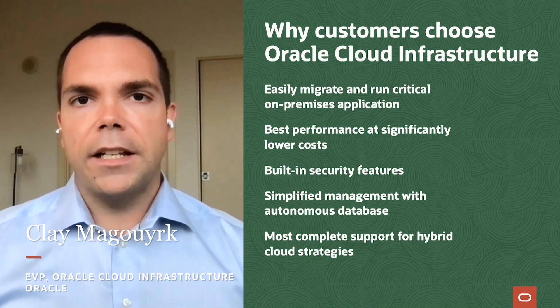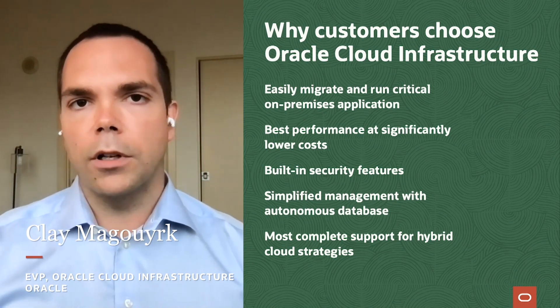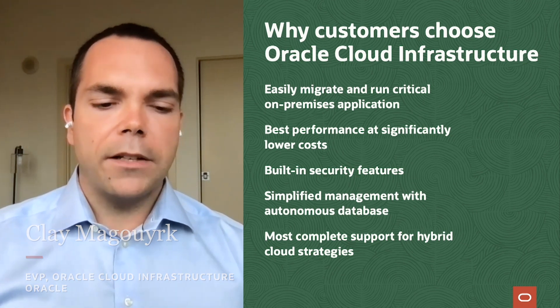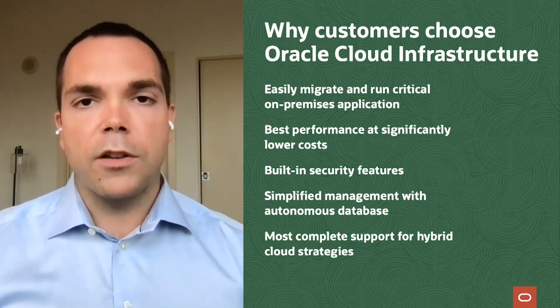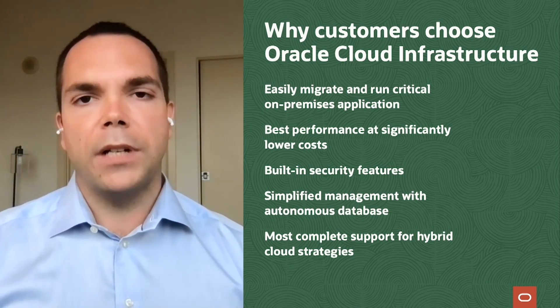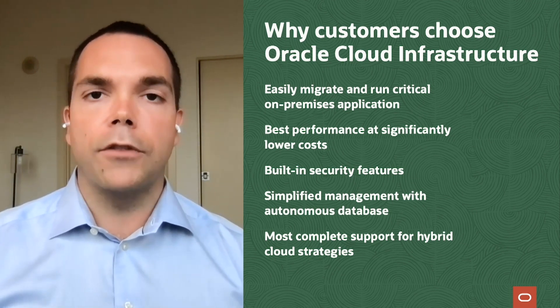What we're going to be talking about today is that Oracle has the most complete support for hybrid cloud strategies. That means we really meet customers where they're at. Customers can use our solutions whether it be in the public cloud, in their data center, or anywhere in between to solve their problems.